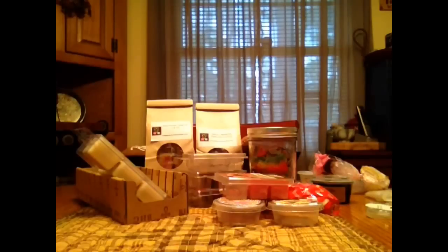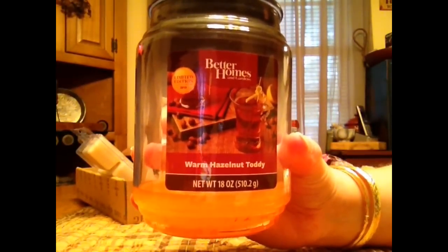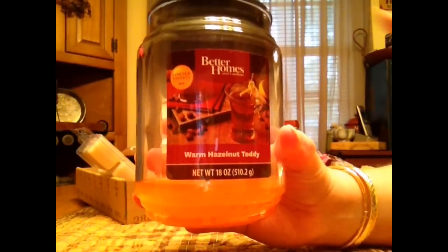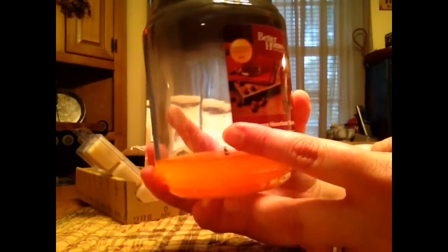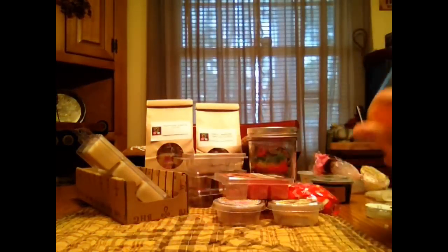One candle this week — Better Homes and Gardens Warm Hazelnut Toddy. This candle tunneled a lot. The reason it looks smooth is because I put it on my warmer after to get the last of the scent out of it. I have soot — I always have soot. Trim my wicks. I didn't get a scent throw from it. I like to light candles but I don't like the soot, and I know I can snuff them, but it still soots. I don't know if it's what's in the wick or what. I didn't get a lot of throw.